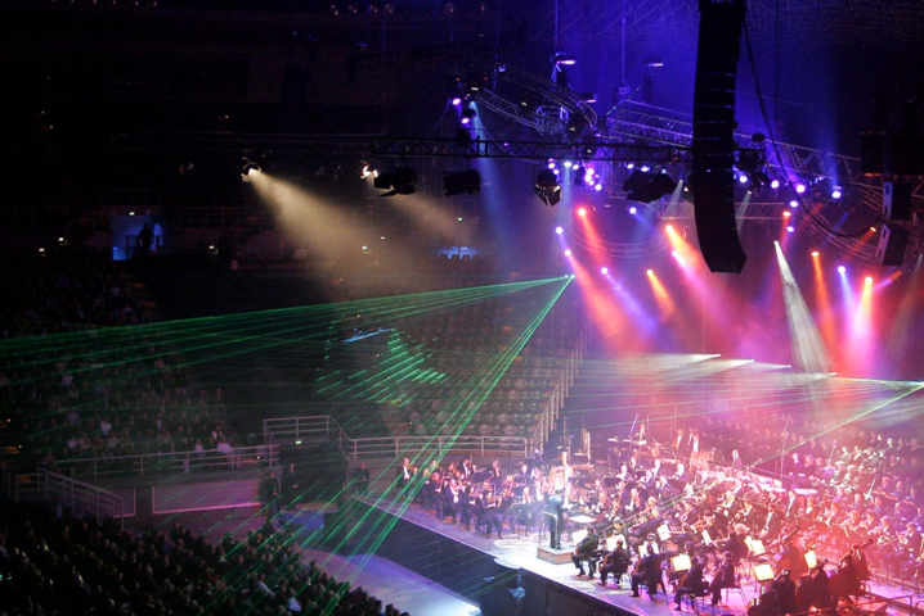The earliest known form of stage lighting was during the early Grecian — and later the Roman — theaters. They would build their theaters facing east to west so that in the afternoon they could perform plays and have the natural sunlight hit the actors, but not those seated in the orchestra.